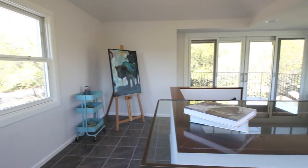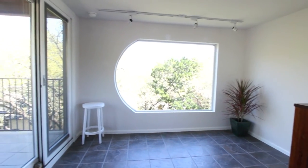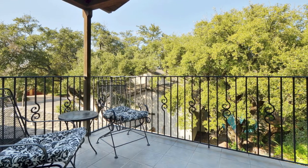The third level is perfect as a home office or art or music studio. It is light and bright, with lots of windows, vaulted ceilings, fresh paint, and a walkout covered patio nestled in the trees.